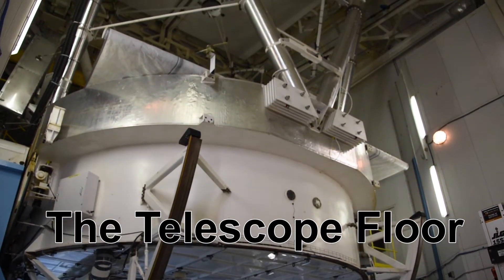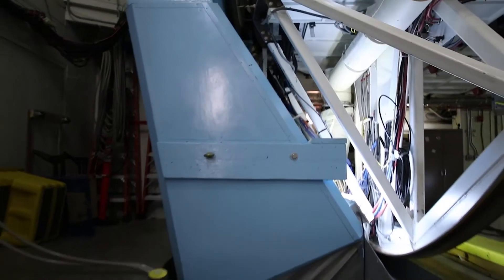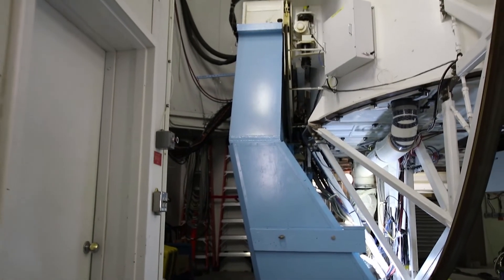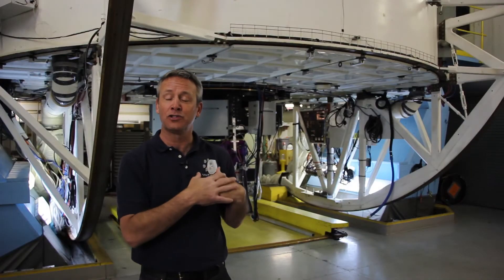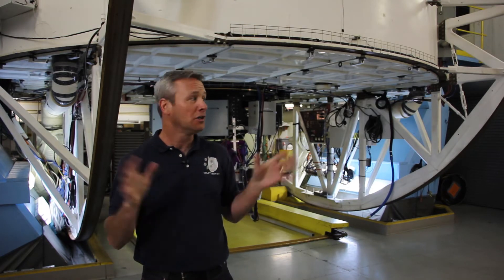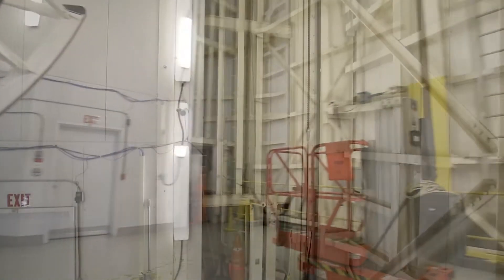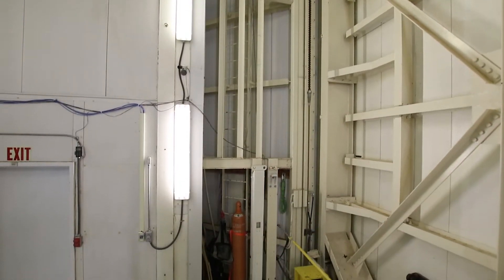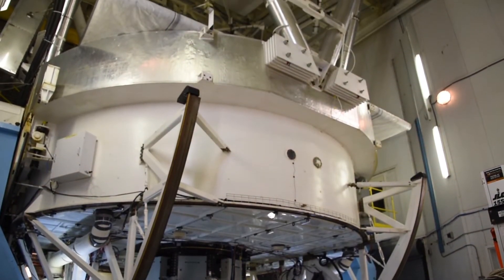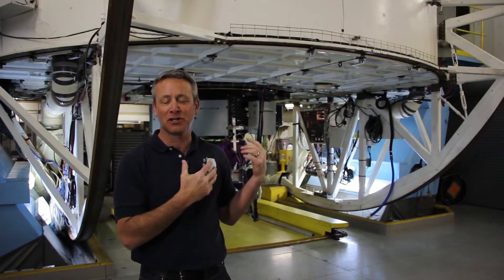Now we're inside the telescope enclosure on the main observing floor. The blue structure behind me is the yoke, and that was part of the original multiple mirror telescope. When the old telescope was taken out and the new telescope was put in, the new telescope was slightly larger, so the dome was expanded out a little bit to fit it in, but it's still a very compact structure. The old telescope was taken out in 1998, and the new six and a half meter telescope was commissioned in 2000.